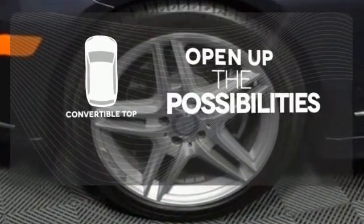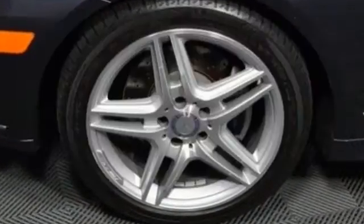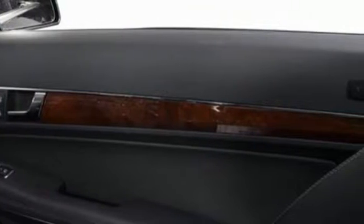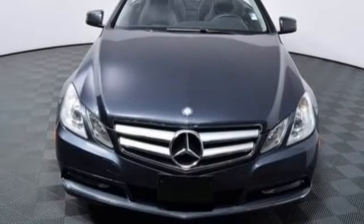The convertible top opens up the driving possibilities. When you set the bar, you're always out front. Start enjoying the view when you drive home this E-Class today.